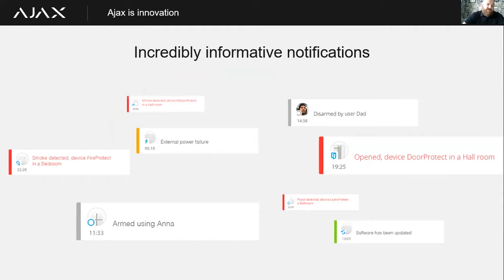The system provides incredibly informative notifications. For example, our Door Protect Plus detects both shock sensor and window/door contact opening — it will send a signal telling you which room the device was in, which detector it was, and exactly how it was activated, whether by shock or tilt. It will also send notifications for power failure, internet connectivity loss, battery failure, tamper, and tell you exactly who armed the system, how they armed it, and at what time.